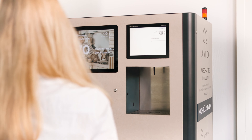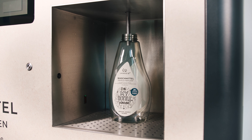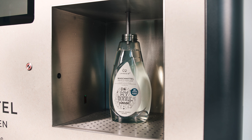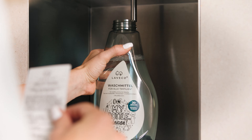The filling up process is very simple. Place the container you have or the reusable LaVeco Plus bottle under the dispenser. Select a predefined filling quantity and start the fully automatic filling process. After filling, put on the lid, stick on the label, go to the checkout. Done!